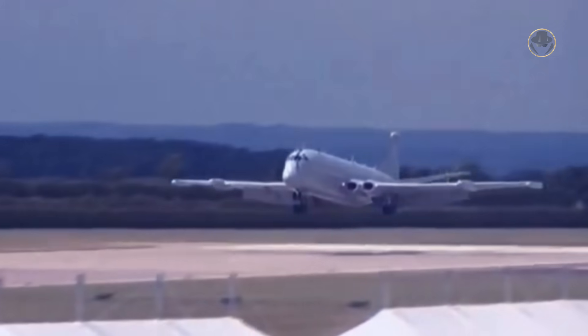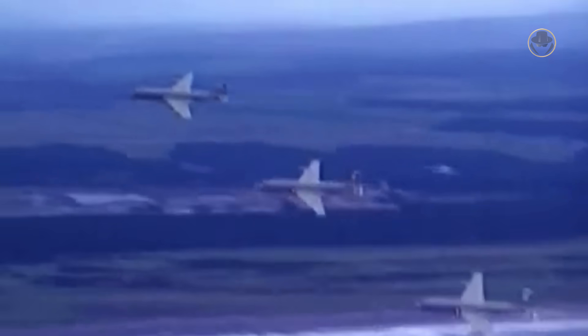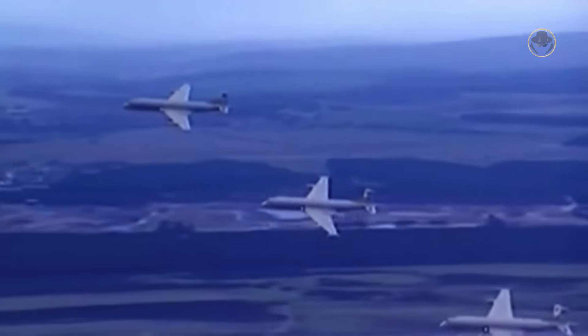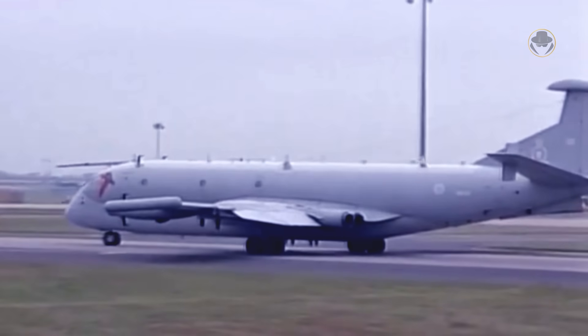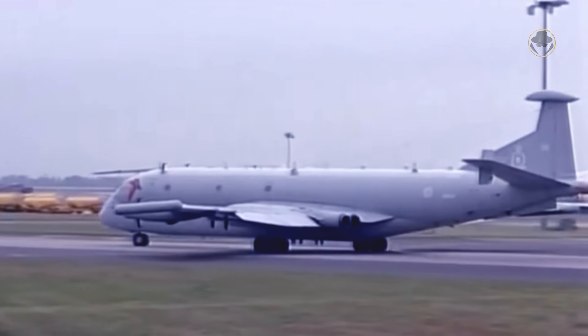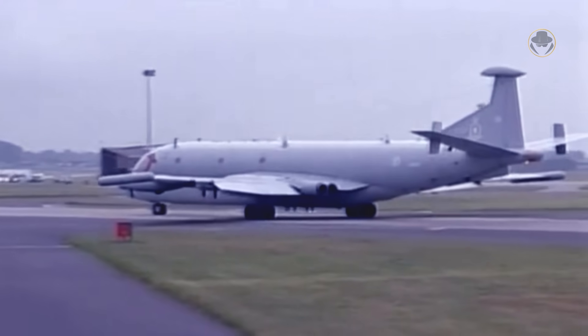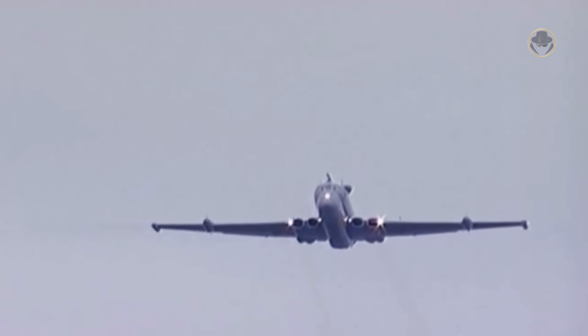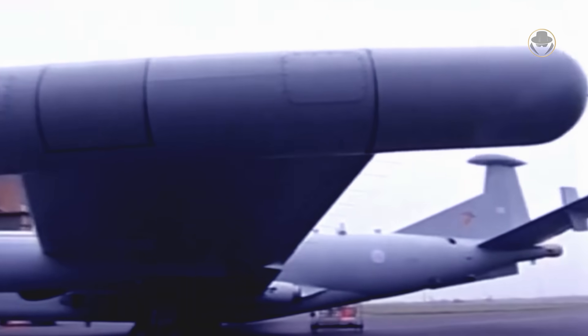Although the RAF officially described it as a radar calibration aircraft, everyone knew that the Nimrod R1 was developed for signals intelligence missions. This variant made its maiden flight on October 21, 1973. It was operated by a five-person flight crew and could accommodate a mission crew of 23 to 25, depending on the specific operation. The Nimrod R1 became operational on May 10, 1974, and was visually distinguished from the Nimrod MR1 by the absence of a magnetic anomaly detector boom.